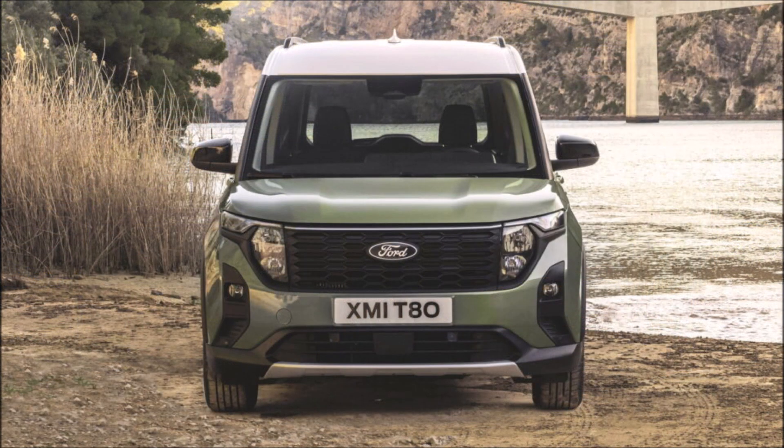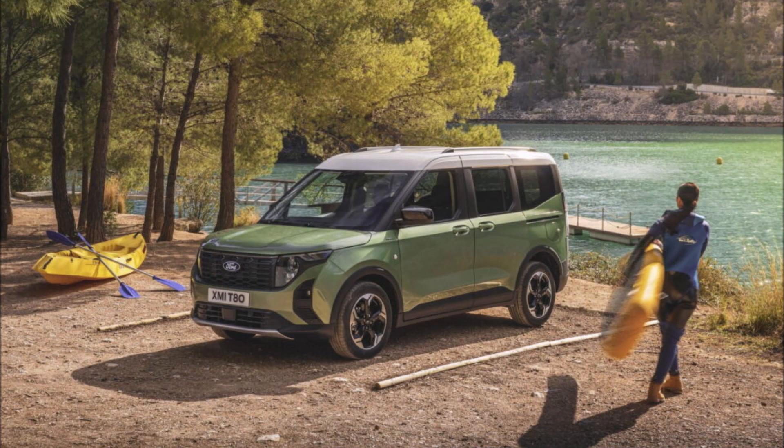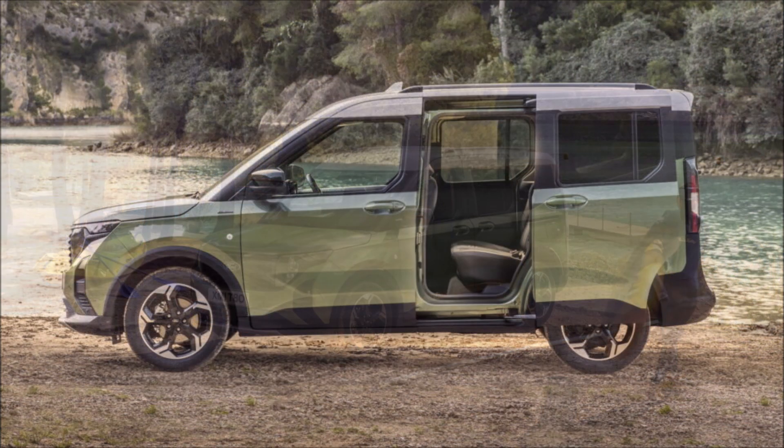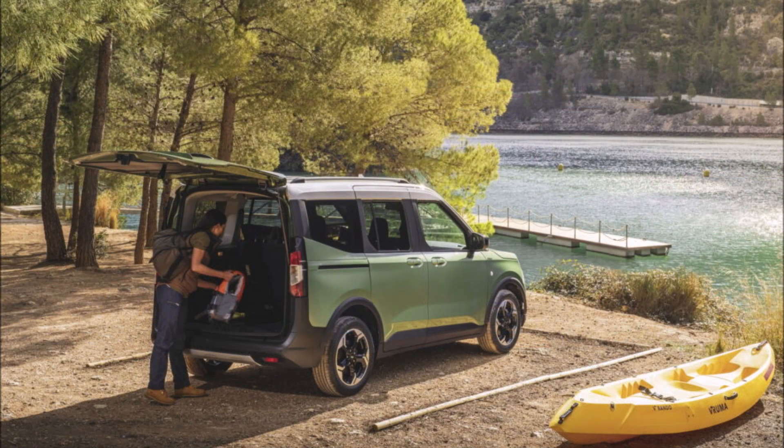Ford took off the wraps of the all-new Tourneo Carrier and its fully electric sibling, the E-Tourneo Carrier. The new models will go on sale in Europe in 2023 and 2024 respectively, offering modern technology and clever practicality features. The passenger variant of the Ford Transit Carrier small LCV was shown in the Active trim, featuring a number of SUV-inspired styling cues.